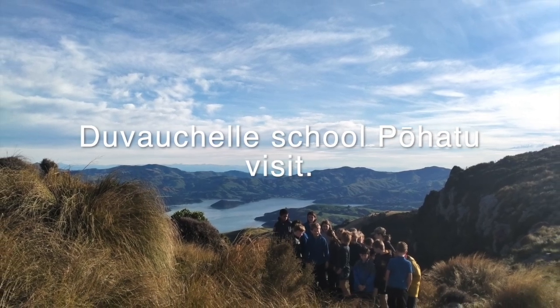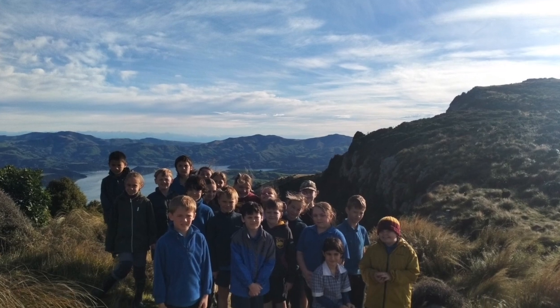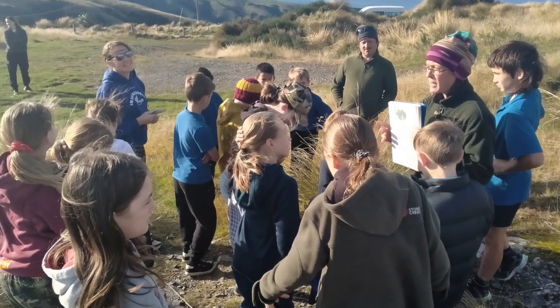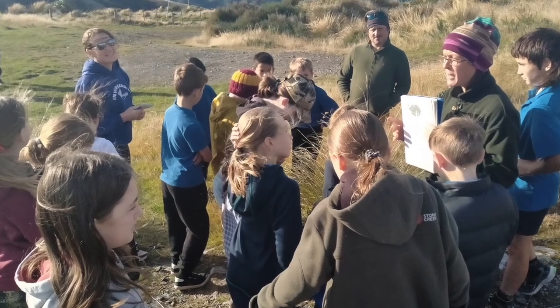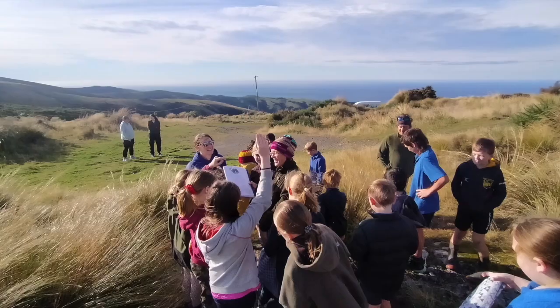Every year we like to welcome our local schools to share our knowledge and learn all about conservation. Up at Misty Peaks Reserve we have an awesome group discussion about the peninsula's cultural history, geology, and the fauna and flora that used to be here.